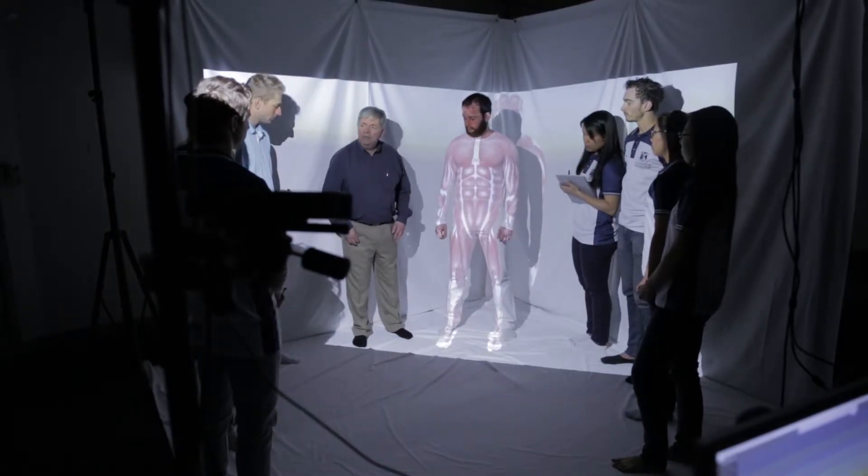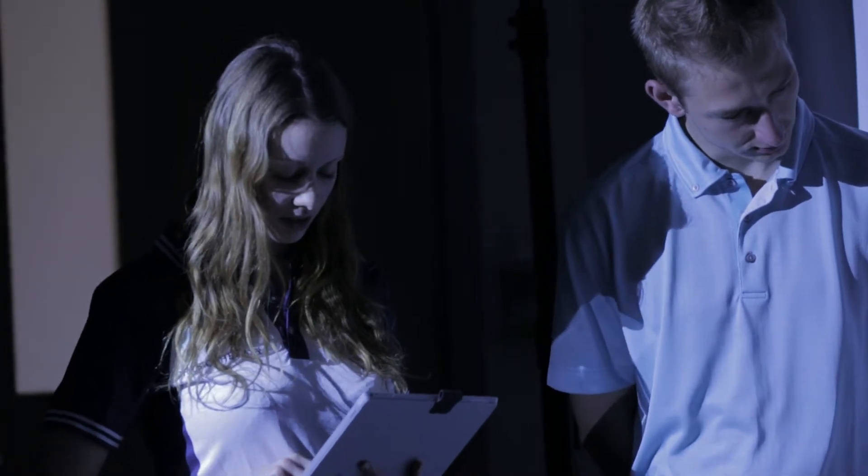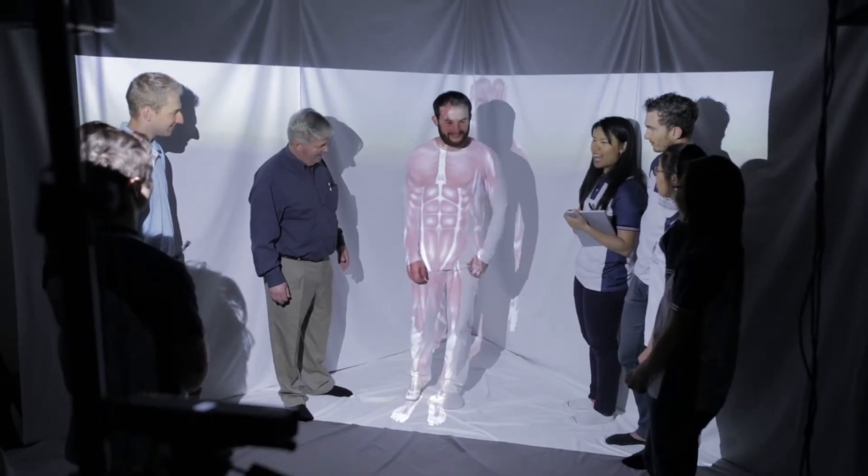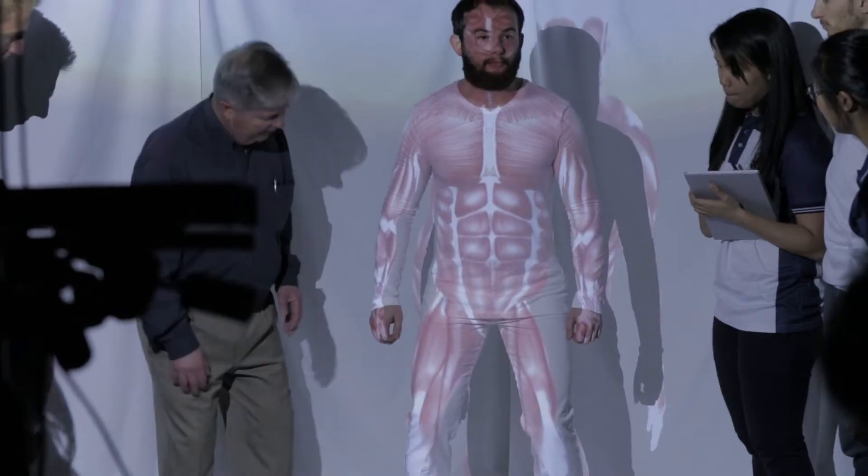For the student, the system acts as an interactive notebook where they can actually capture and annotate their recording during the demonstration in class. The beauty of this technology is we can set it up so that we can see the muscles and the joints moving in three dimensions.